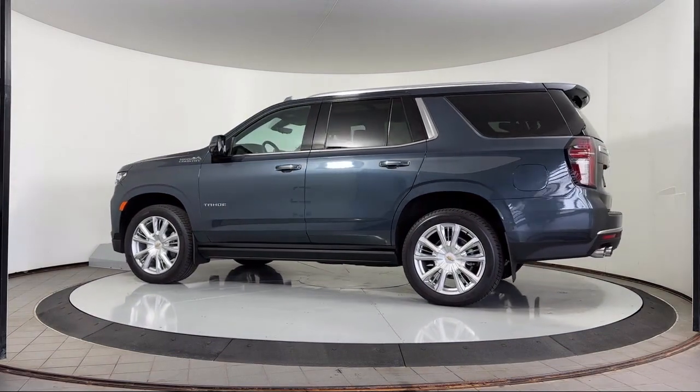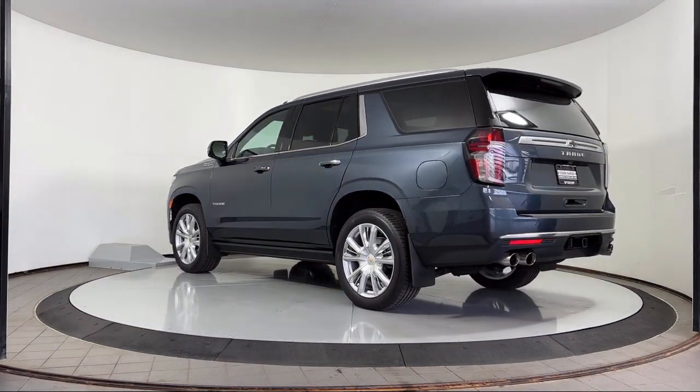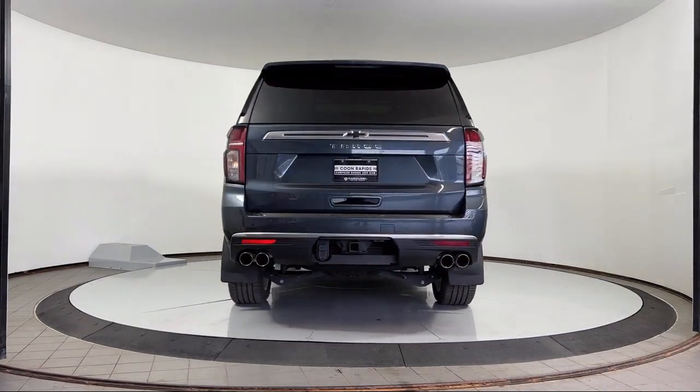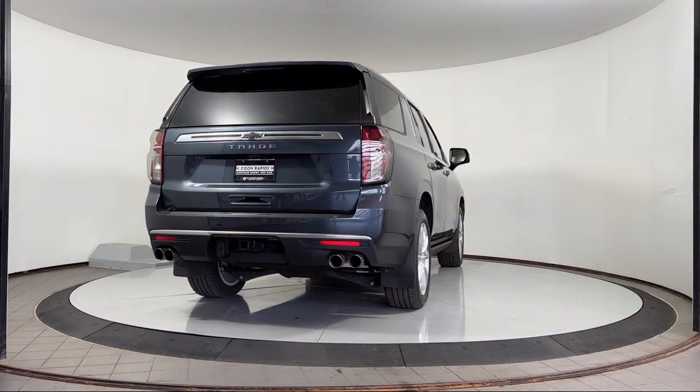Navigation, Parking Sensors, Keyless Entry, Chevrolet Infotainment 3 Premium Audio System, Heated Steering Wheel, Cross Traffic Alert, and Blind Spot Alert.